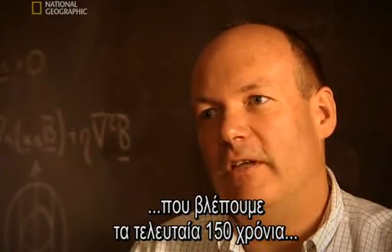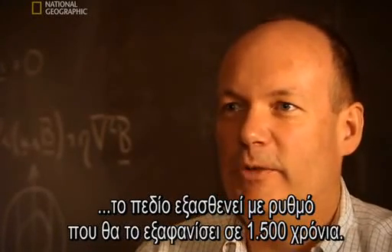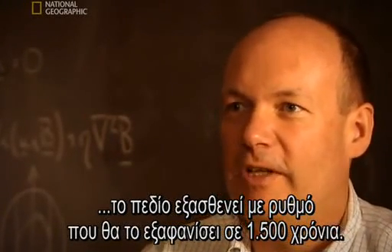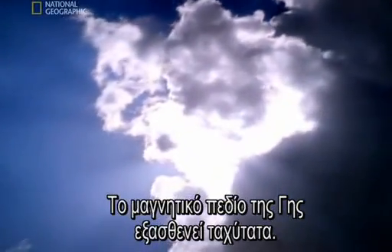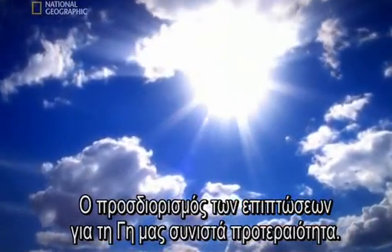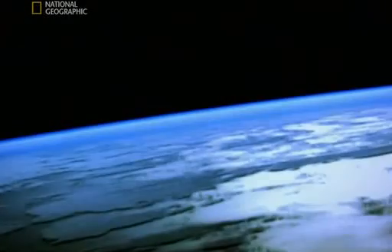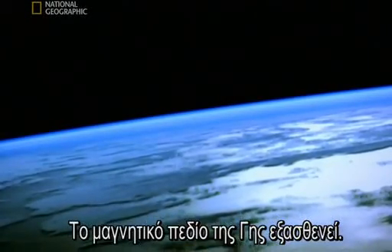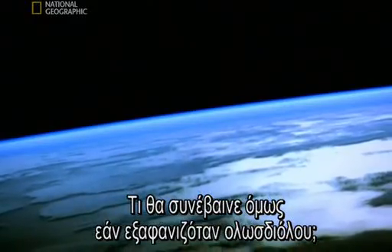On the rate of decay of the field that we've seen over the last 150 years, it's currently decaying at a rate that would see it disappear in 1,500 years. Earth's magnetic field is decaying fast. Discovering the consequences for our planet is a top priority. Earth's magnetic field is fading, but what would happen if it disappeared completely?